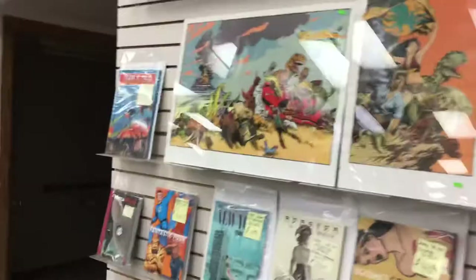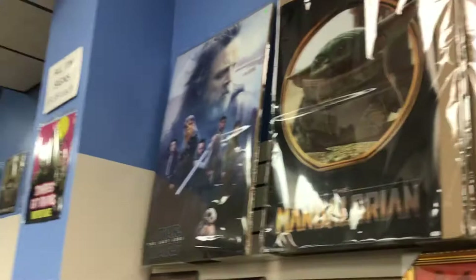Back here we have a ton of posters, all back with bags and boards. Whatever your favorite thing is for posters, there's a boatload of them for you to look at — if you're a Mandalorian fan, Deadpool fan, Star Wars fan, whatever.